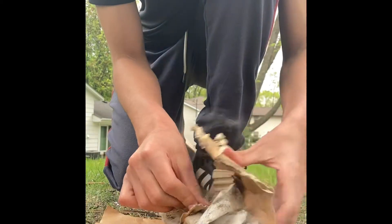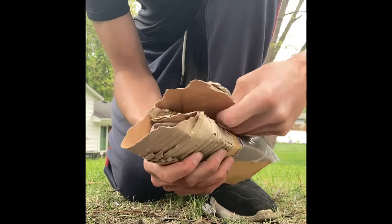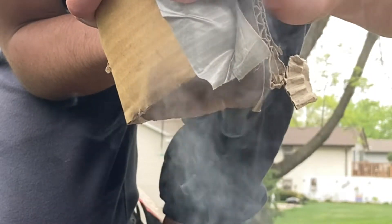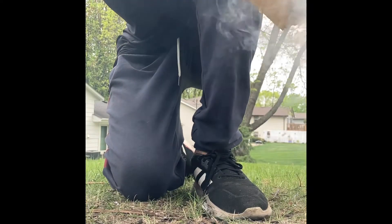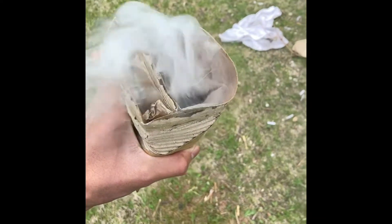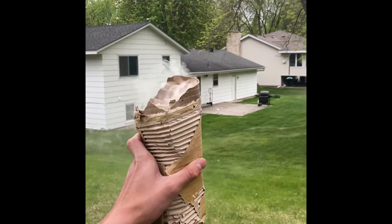Wow, that giant bundle of random things is HOT! Ha, there's literal fire. Oh it's actually on fire — it's like a freaking cigarette. Check me out, the torch in the Statue of Liberty.